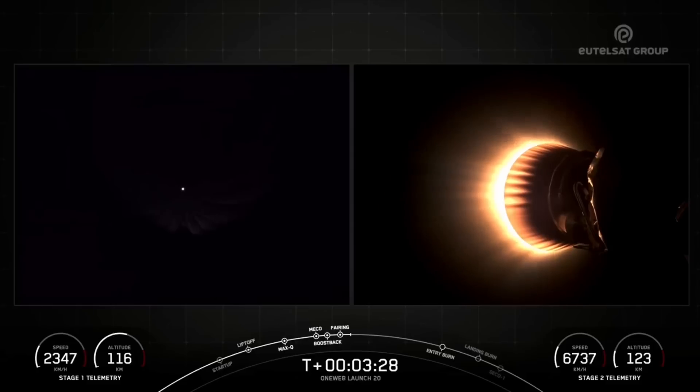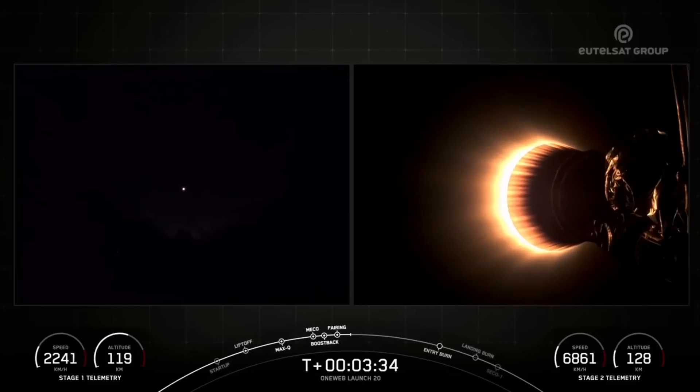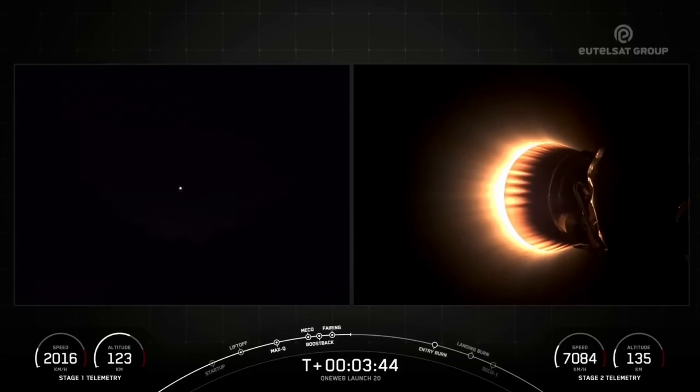Stage one boostback shutdown. We just heard the callout for a successful end of the boostback burn, and the first stage booster is now flying back to Vandenberg Space Force Base for a landing on Landing Zone 4, which is just 1,400 feet away from the launch pad where it took off.